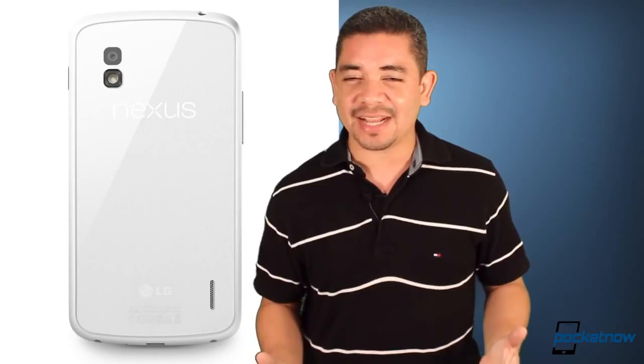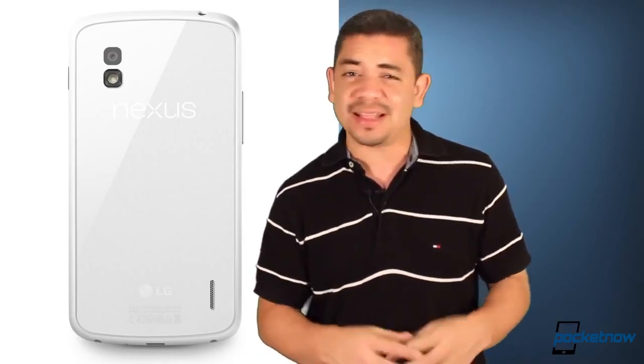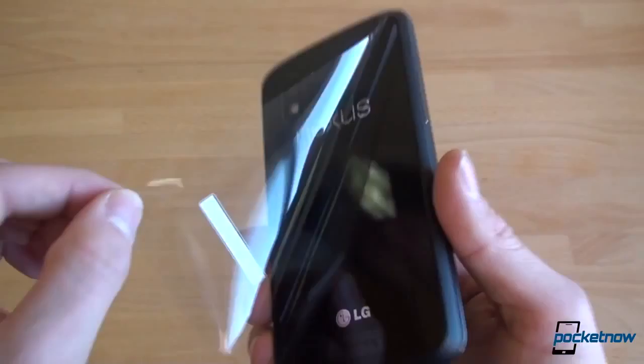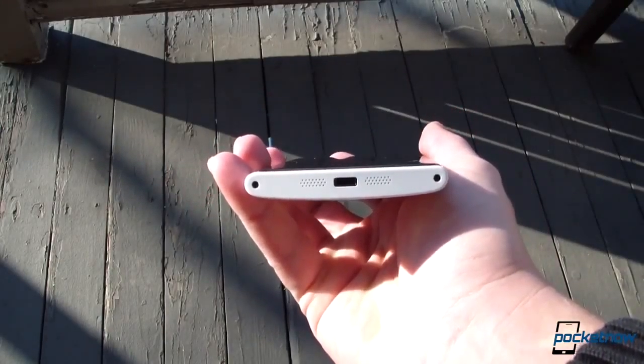Now let's talk about the white LG Nexus 4. We all heard the company announced this device for Asia a couple of days ago, and it's now available in the Google Play Store for everybody else. You can order it in the same variant — it's pretty much the same device, only with a white back, and it's the same price tag as well. And you get a free bumper if you order today.